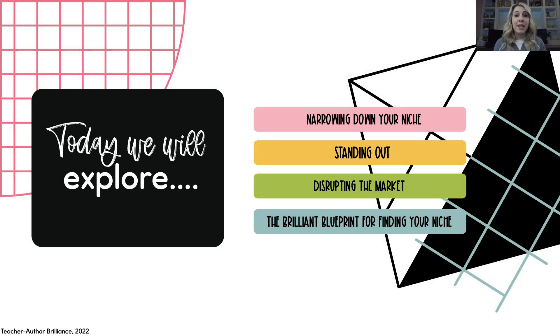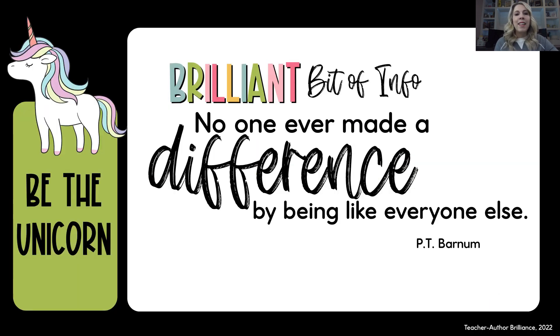We're going to discuss narrowing down your niche, standing out, disrupting the market, and the brilliant blueprint for finding your niche. Here's a brilliant bit of info: no one ever made a difference by being like everyone else. I want you to be the unicorn and stand out.